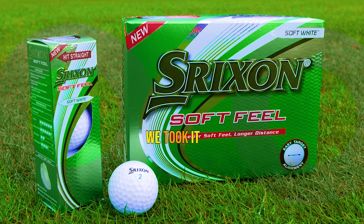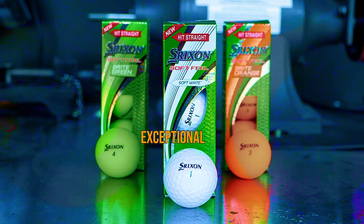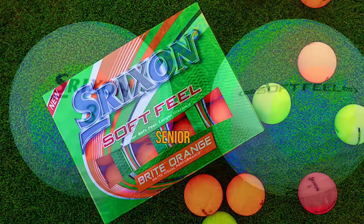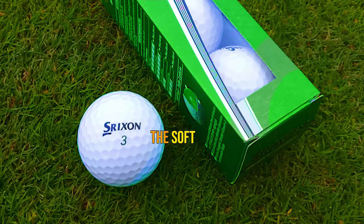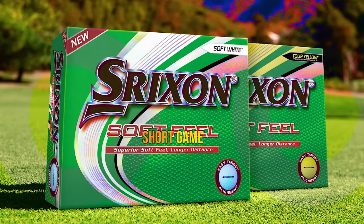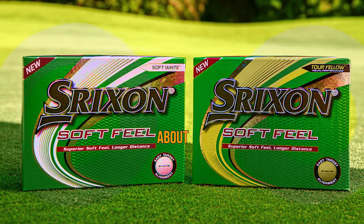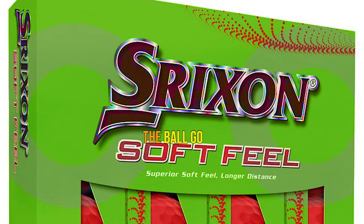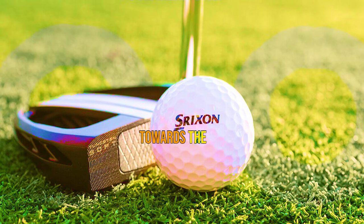We took it out for a spin with our golf pro and the results were astounding — exceptional distance off the tee and reliable spin control around the greens. This is a game-changer, especially for senior golfers who may have experienced a decrease in clubhead speed. The Soft Feel features a soft and thin ionomer cover that enhances spin when using wedges and provides a delightful feel during short game shots. Srixon's proprietary 338-speed dimple pattern reduces drag, increases launch, and helps the ball go farther and straighter with a more penetrating flight.